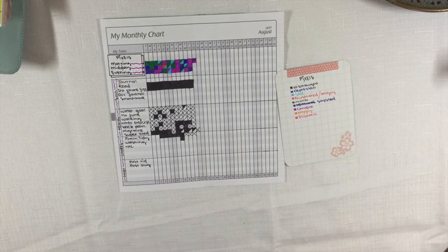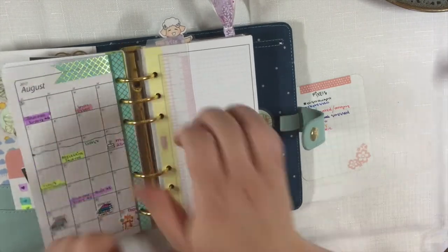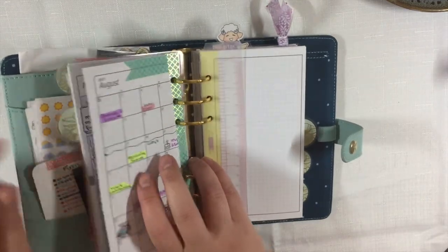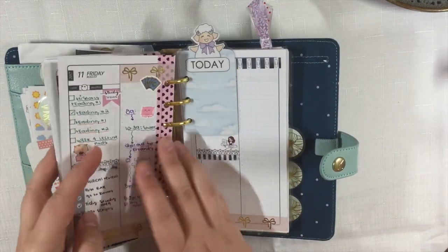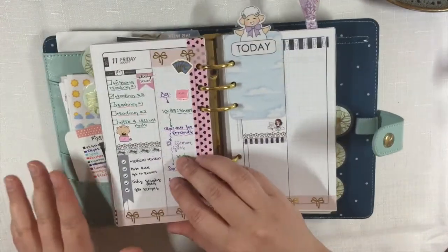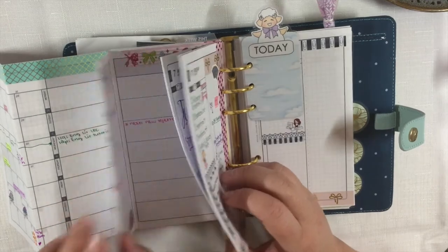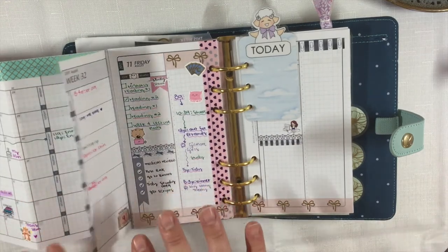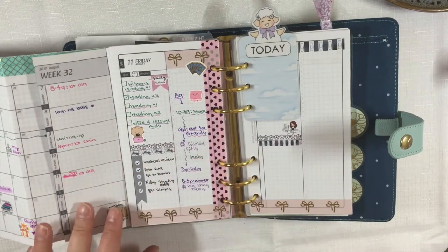Just a quick apology for the lighting — it may not be the best because I'm filming early in the morning to be authentic and show you what I actually do. So I've done my monthly tracker. Now I'll move on to my day. With DIY Fish you've got your monthly fold-out, then your weekly fold-out, and then a day-on-a-page. My version has a month, a week, and a day on a page.